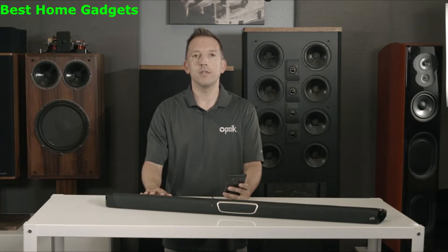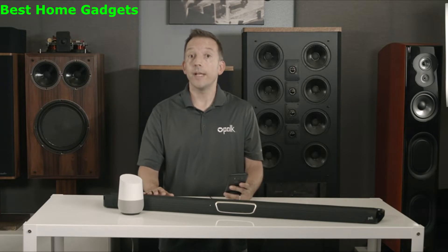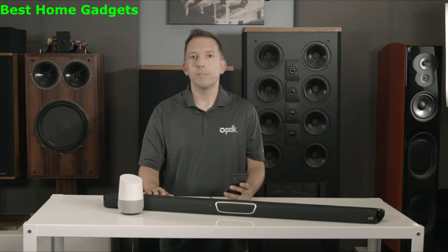With your voice, you can play, pause, control volume, and more. You can also group multiple Chromecast-enabled speakers to create a whole home wireless music experience. Simply ask Google to play that group.